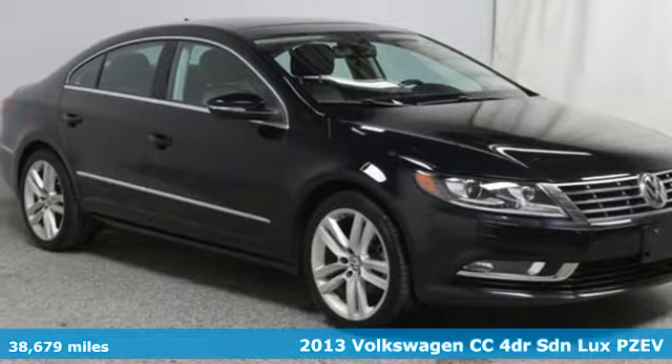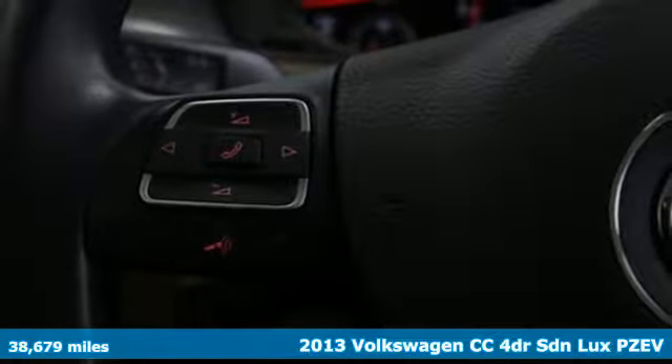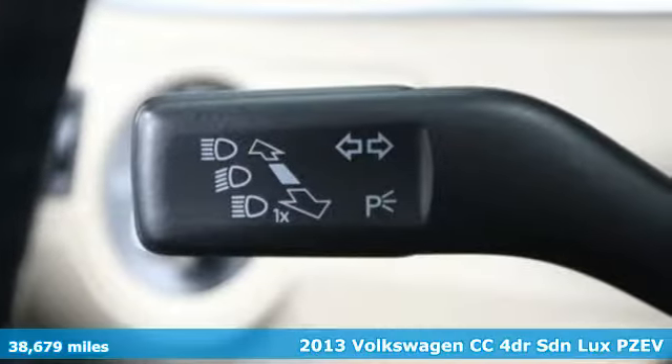Here's a 2013 Volkswagen CC. Its style sweeps you off your feet and its sleek presence makes it easy to love.